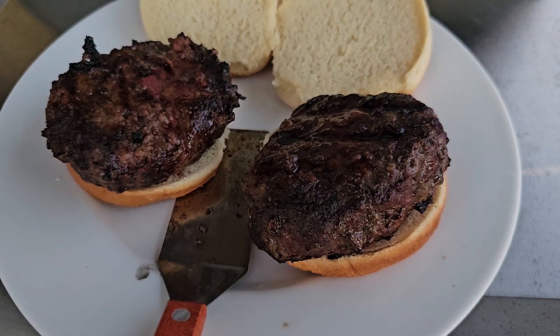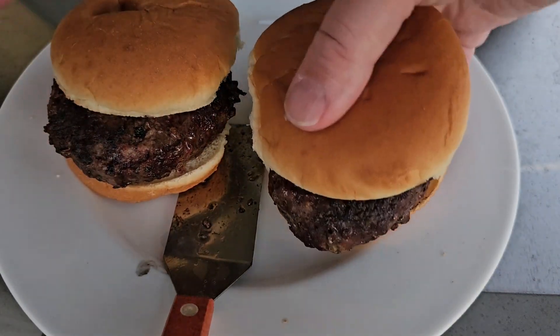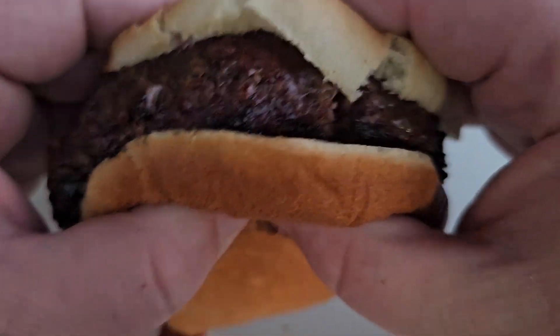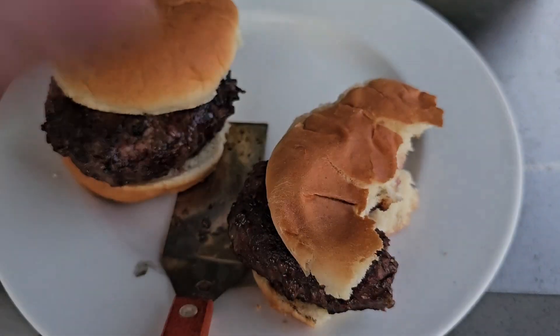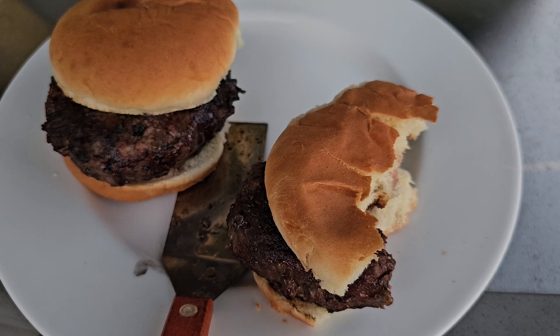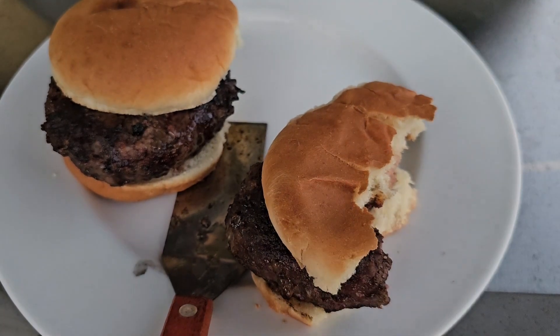Let's see if we got the burgers off the grill. We're going to turn off the propane and get them inside. First impressions — they look like burgers. I'm going for a little medium burger here. That actually looks like a medium, so I'm going to go ahead and take it. It tastes like a nice, fatty Wagyu burger. I would say yes — this was a success. I am happy with the Crowd Cow Wagyu burgers. Thumbs up.